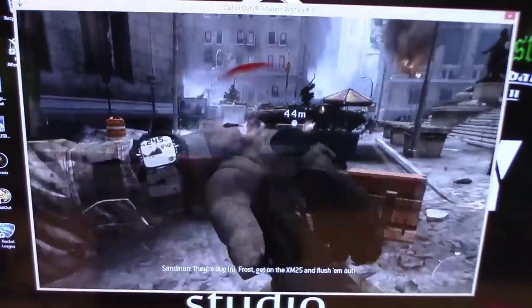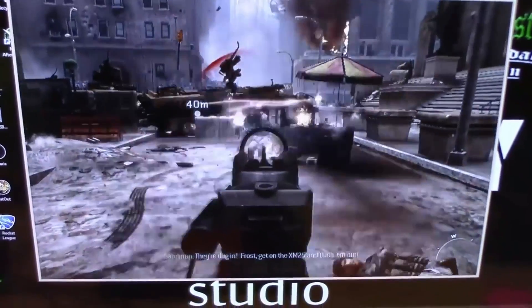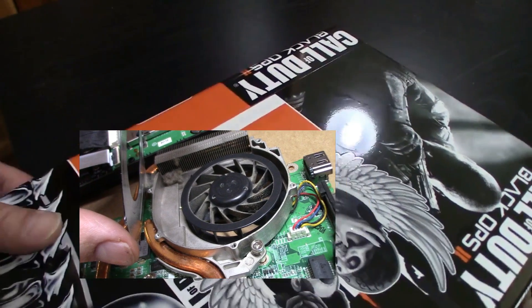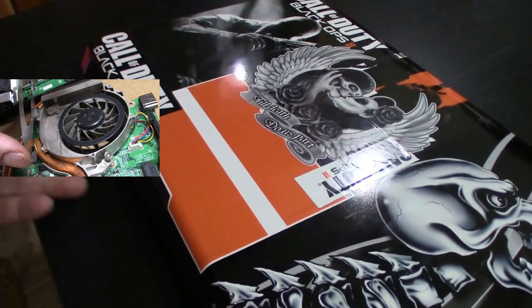Thinking that with the mini PCI graphics card unattached, my GTX 750 Ti driver was the cause of this. But no. Maybe a dirty blower fan? Is it aged? Yeah, it's aged.